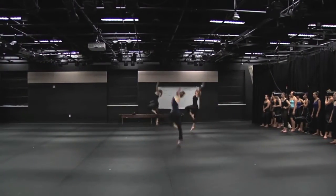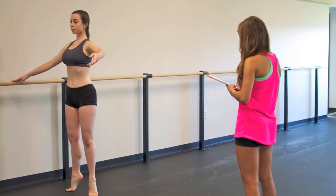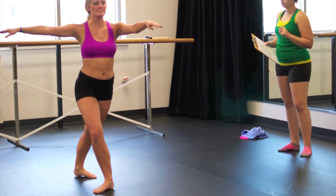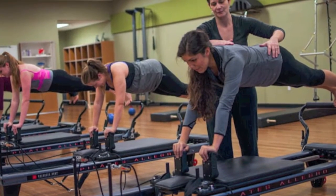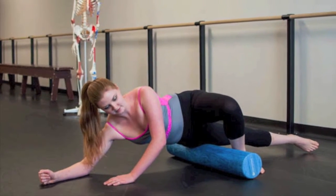As a student progresses into higher-level technique classes, they will start to analyze specific technical mistakes dancers make. They ask questions such as: are these mistakes caused by muscular imbalance or structural issue? How can they be corrected, and what ways can we start to build stronger and better dancers?